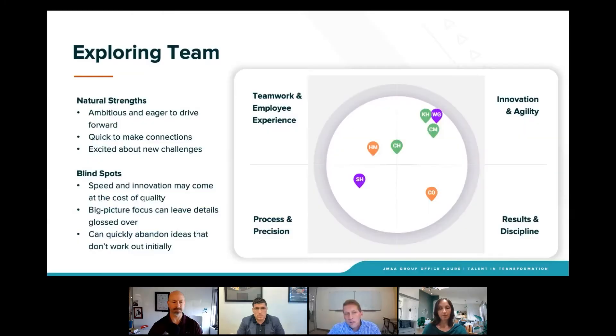What you see on the screen is a work style framework, and each one of these quadrants represents a work style and an understanding. By understanding your team's strengths as well as potential opportunities, the leader of this organization is going to be much better prepared to address those conflicts, especially as it aligns to the objective they're trying to achieve. I'd love to hear your thoughts, Matt — when you see an exploring team, what sticks out to you?